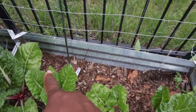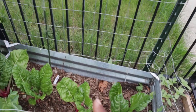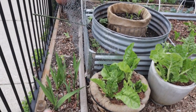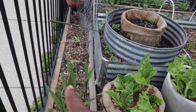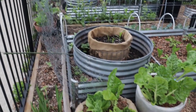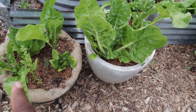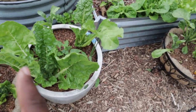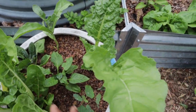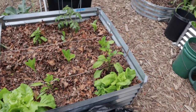Up here I sowed butternut squash about five or six days ago, so I'm waiting for that to pop up. In the next set of beds, I did plant out gladiolus, some sunflowers, and a couple of flower and lettuce bowls. These containers are about a duplicate of each other — I have Fordhook chard, some lettuce, a couple of onions from sweet onion sets, and a pepper plant. Both containers are set up the same way.